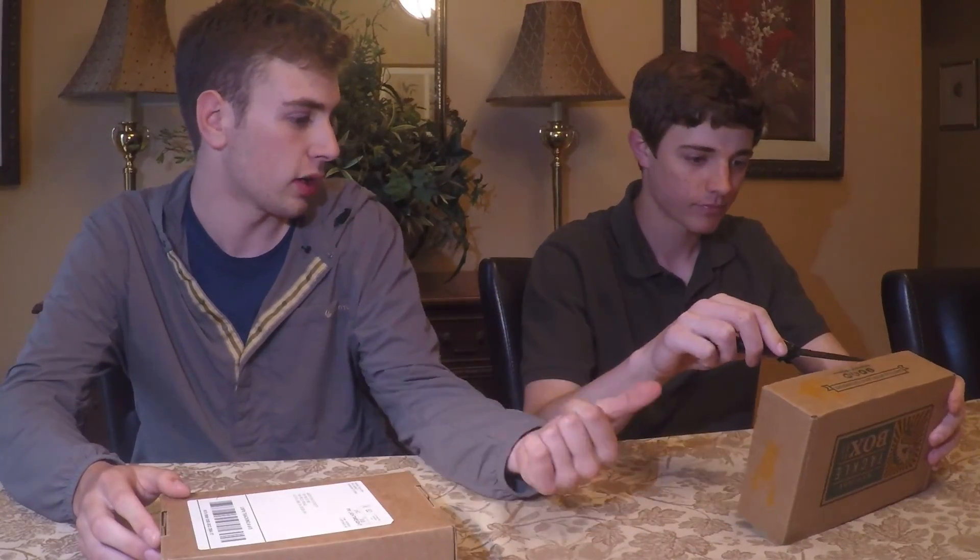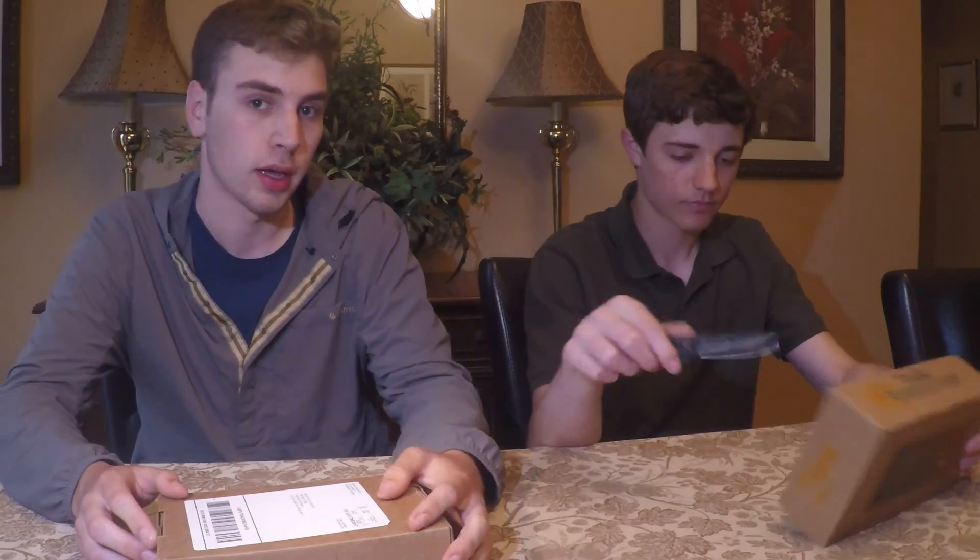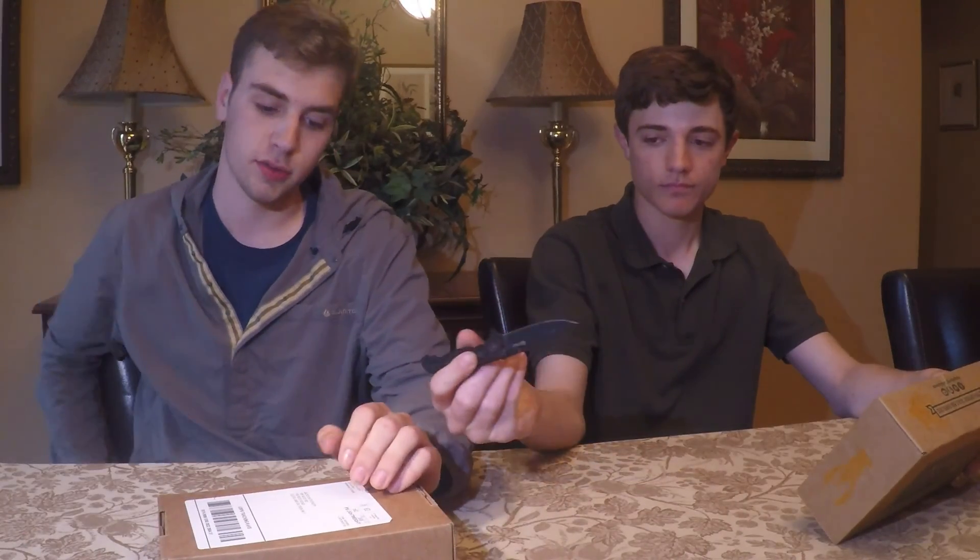Alright guys, it's March of 2016 and we've got our mystery tag boxes in the mail. Let's open these up and I'll take one out of mine and you take one out of yours, and we'll just kind of swap it up that way. Some of the stuff's gonna be the same, some's gonna be different.